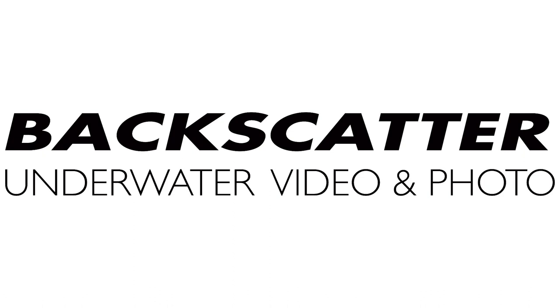I'd like to thank Backscatter Underwater Photo and Video for sponsoring this episode. Backscatter offer a wide range of videography and photography equipment — please check them out at backscatter.com.